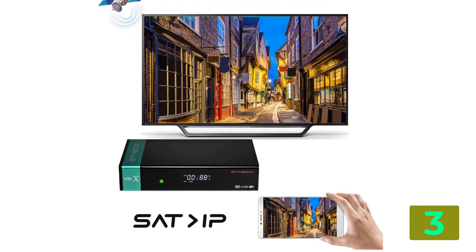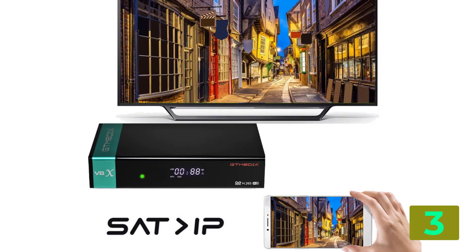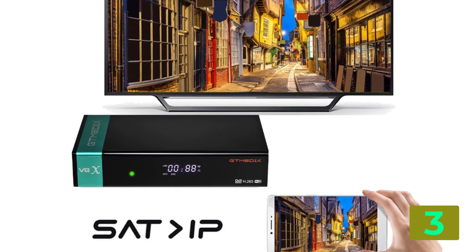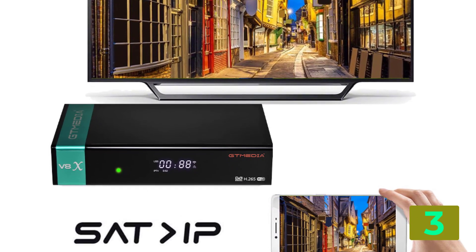H.265 HEVC support. Wi-Fi: built-in Wi-Fi. Satellite decoder: DVB-S2X. GT Share App: cast screen.